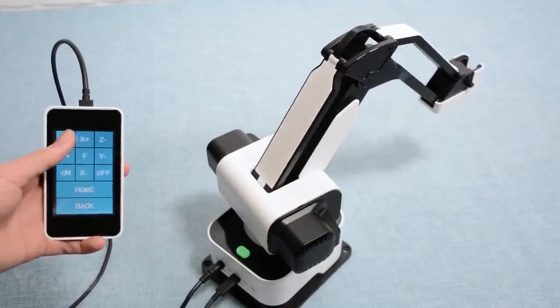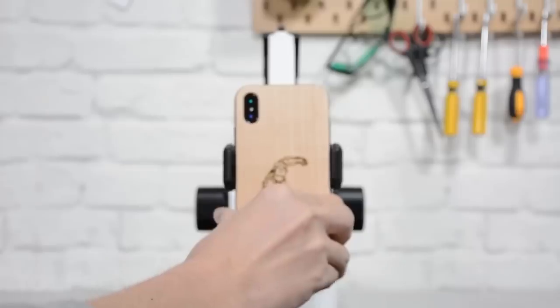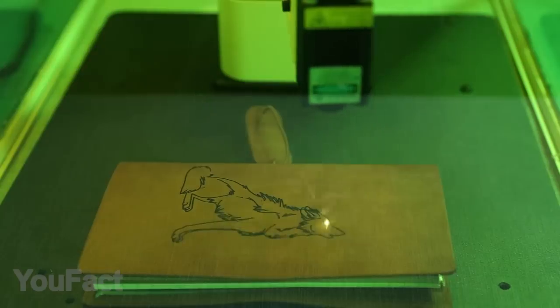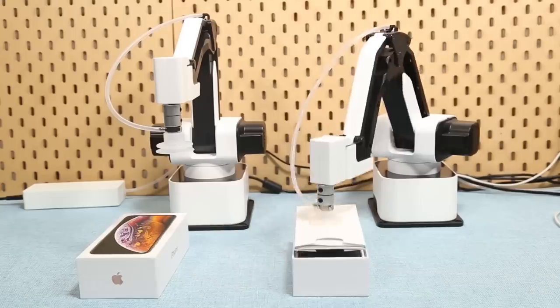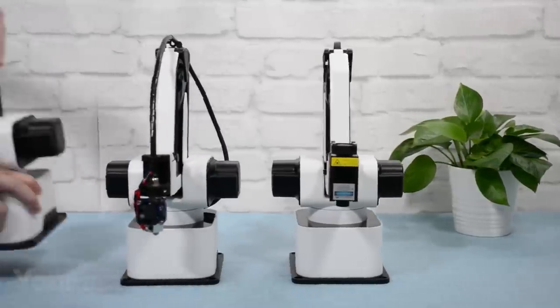The arm is also equipped with a touchscreen that allows fast controls even without a PC. The laser engraving module supports various materials like wood, leather, and paper. As a 3D printer, it allows you to create pretty complex objects with high precision. Multiple arms combined together would make a little assembly line.